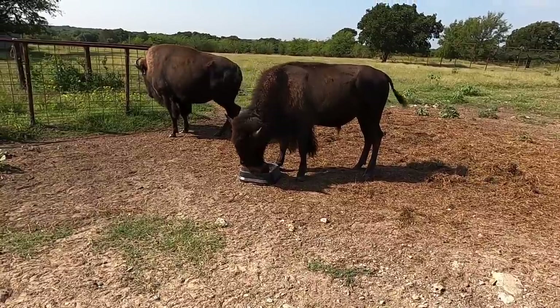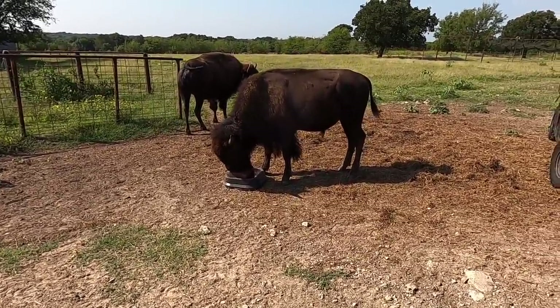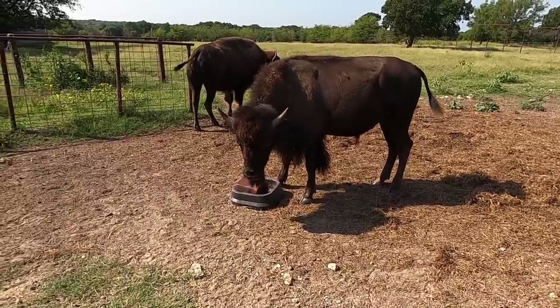A lot of these products are designed just for bison, and this is something you don't see that often. Bison are kind of left out — there are a lot of minerals and supplements for cattle, pigs, sheep, and goats, those typical livestock animals, but bison are rarely included. Now these guys have bison products and I'm really excited to try them and see how it goes.